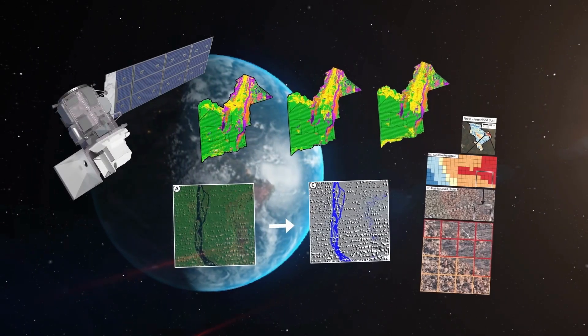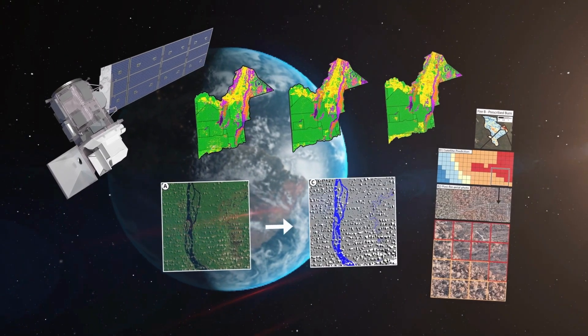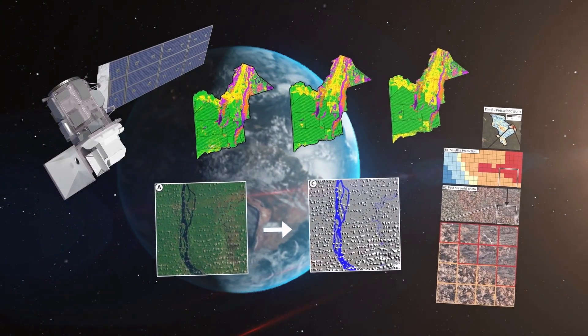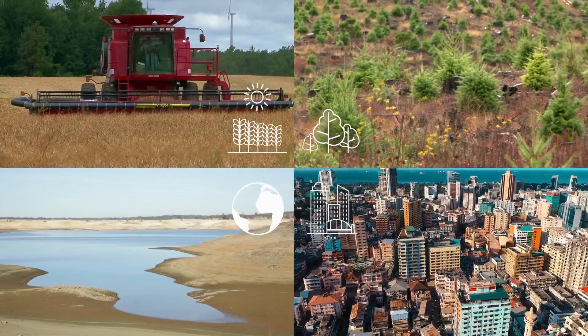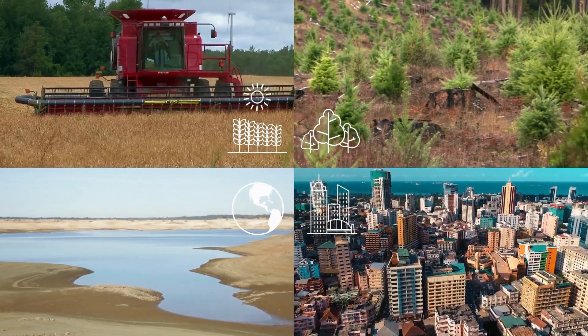These are just a few examples of the remarkable ways Landsat data and machine learning tools are unlocking new possibilities for understanding our planet. This combination has already led to significant advances in agriculture, forestry, urban planning, climate change research, and more.